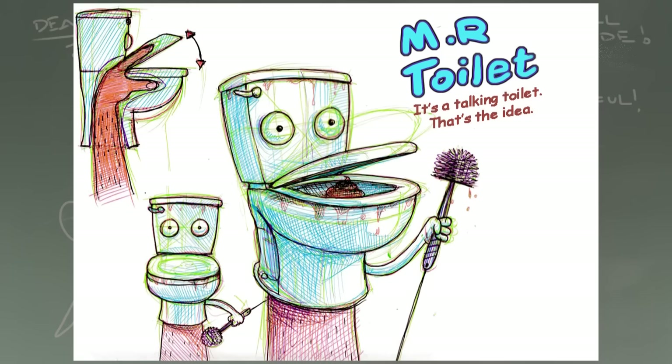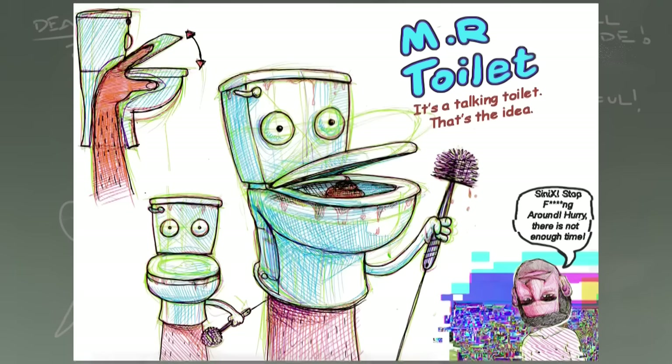We also have this Mr. Toilet — that's kind of adorable and weird. Then: 'Sycra, stop messing around, hurry! There is not enough time.'